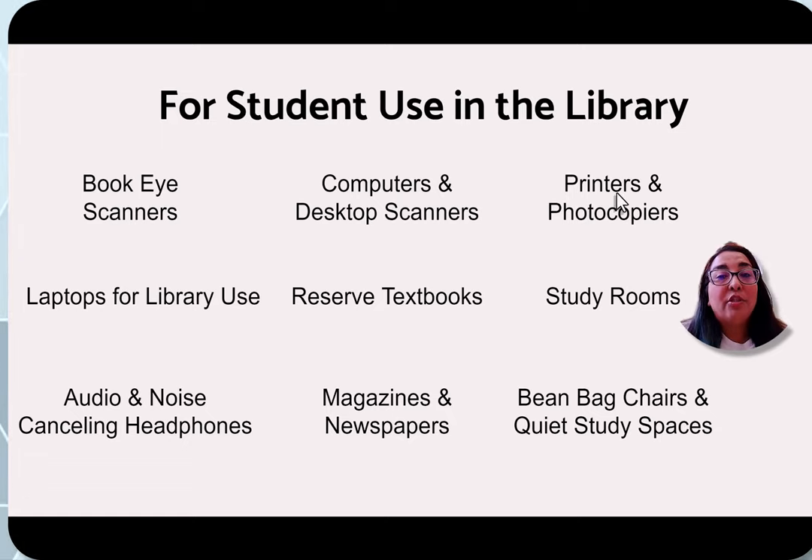Printers and photocopiers cost 10 cents a page for black and white and 50 cents a page for color. That's the only thing we charge for in the library — everything else is free to use.